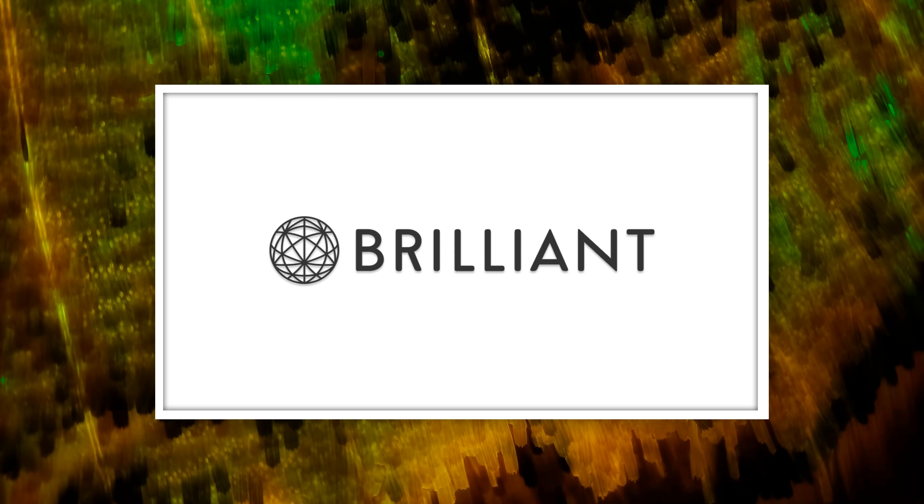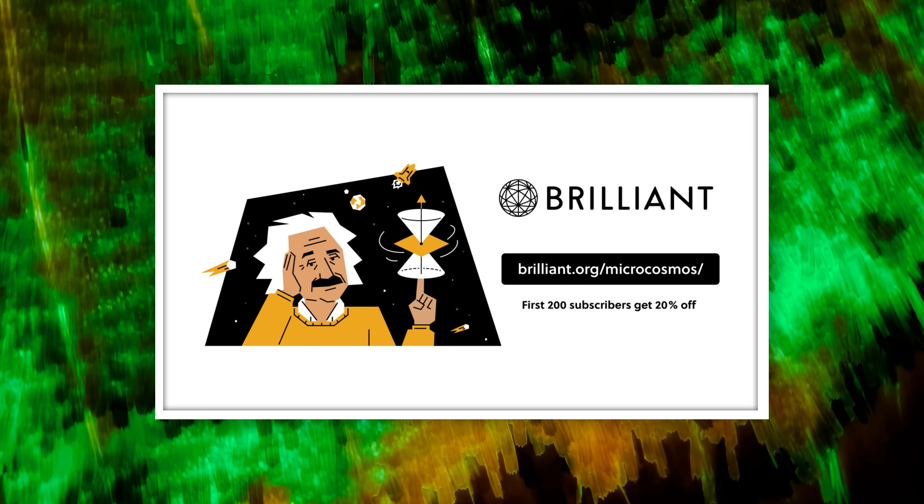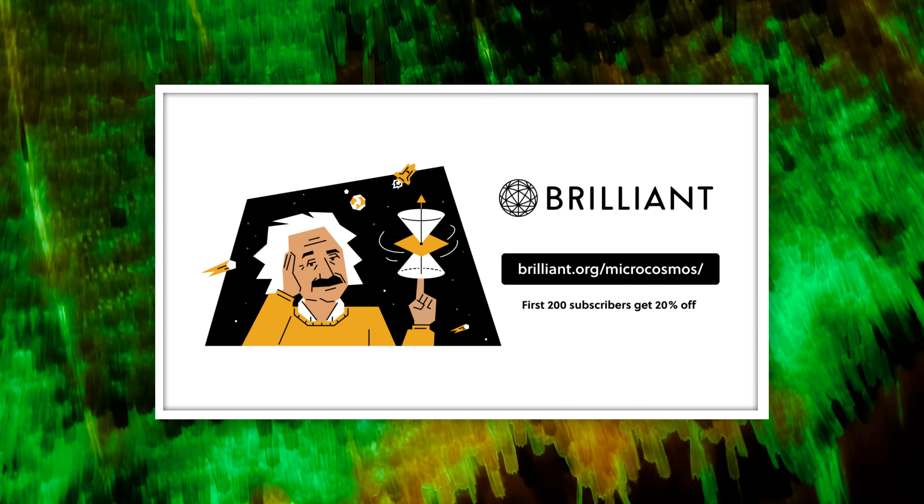Thanks to Brilliant for supporting this episode of Journey to the Microcosmos. Go to brilliant.org/microcosmos to get 20% off an annual premium subscription.